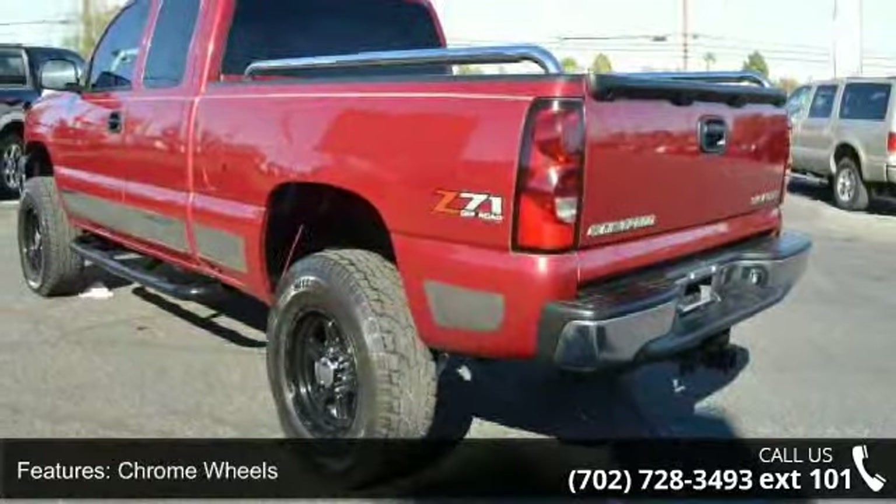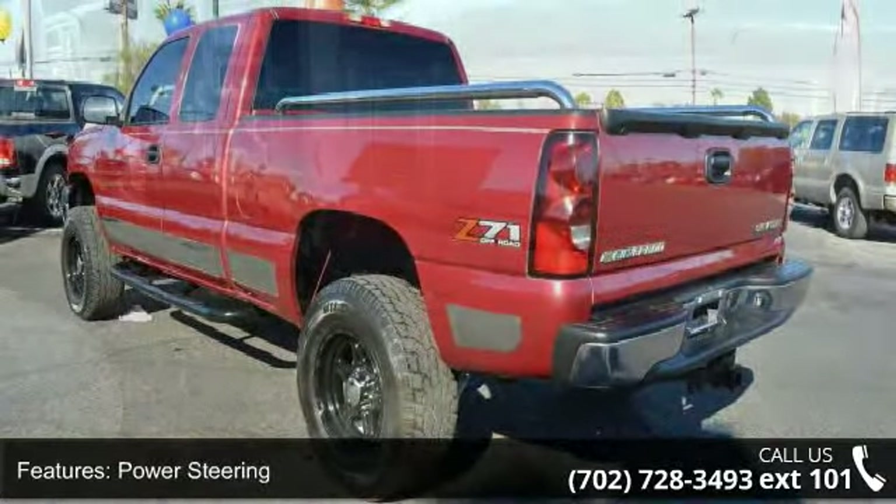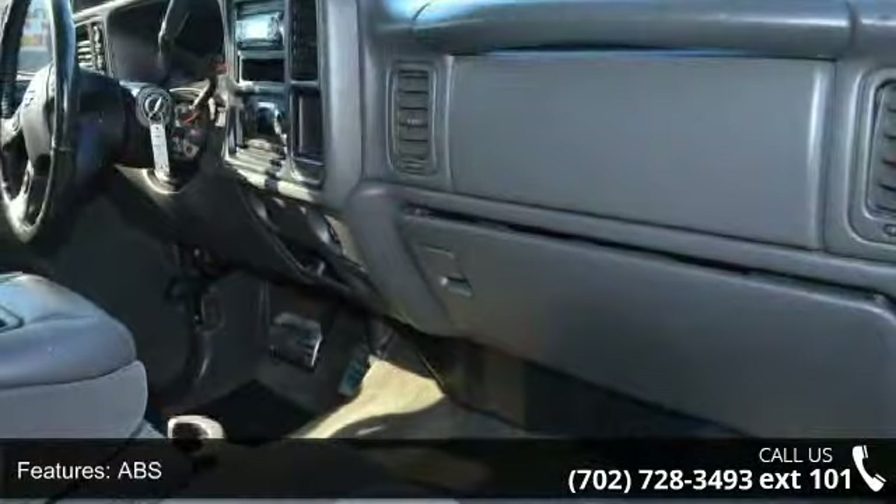Additional features include ABS, automatic headlights, daytime running lights, fog lamps, privacy glass, and split bench seat.